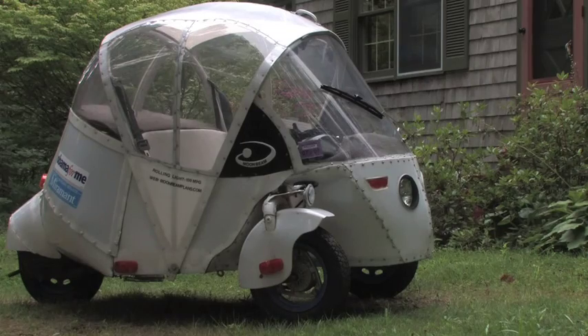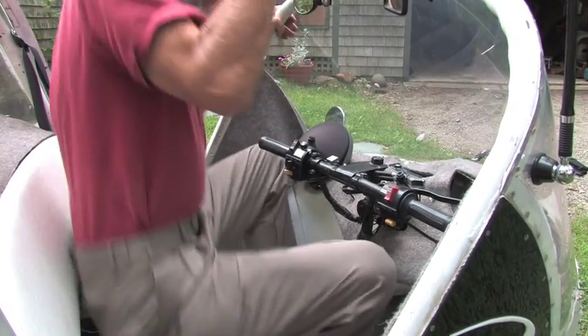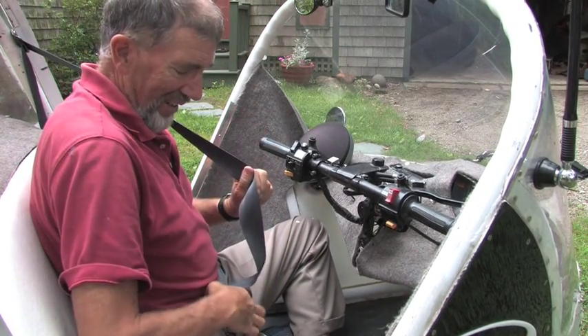I use this car a lot. I use it for all my local driving. And it weighs 400 pounds. It costs $2,500 in materials. If two people are on very good terms, they can sit side by side — it helps to do a certain amount of yoga to get in and out of this thing.